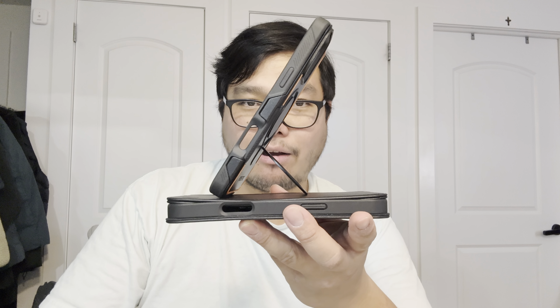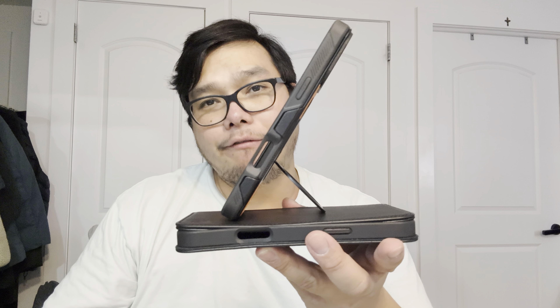My wife has been using the ring stand version a lot — she stands it horizontally to watch videos on her break, or we do video calls with it. You can also use it for landscape videos. The version without the ring stand can also act as a stand when you open the camera cover, but it doesn't have the same 45-degree angle. Both retail for around $28 on Amazon.